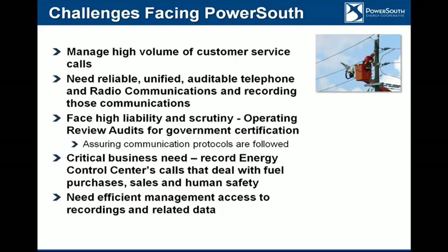The solution we came up with gives us efficient access to the recordings in a single, unified solution.